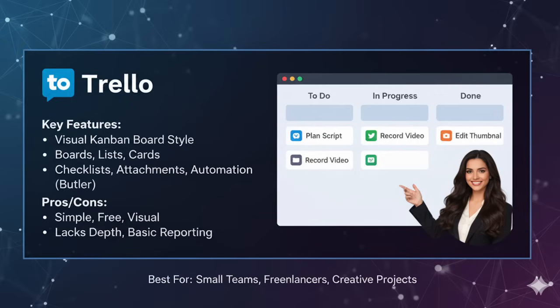Pros of Trello: it is super simple — anyone can learn it in minutes. The free plan is strong enough for small teams. And it is very visual, making it fun to use. Cons: it lacks depth, so if you are running big complex projects, you will hit limitations very quickly. Reporting and analytics are also basic.